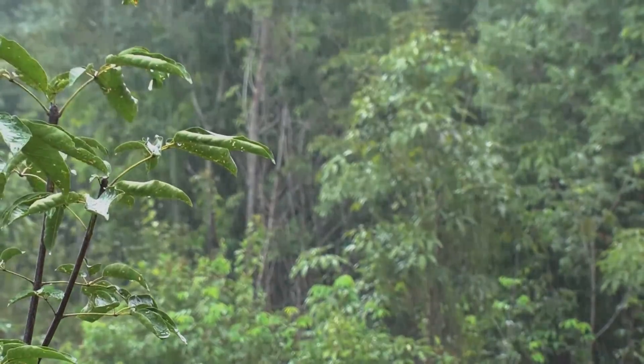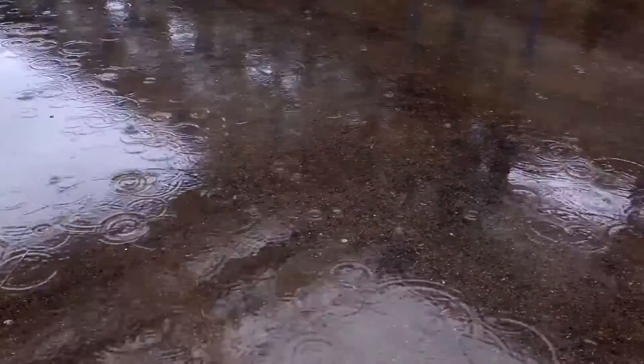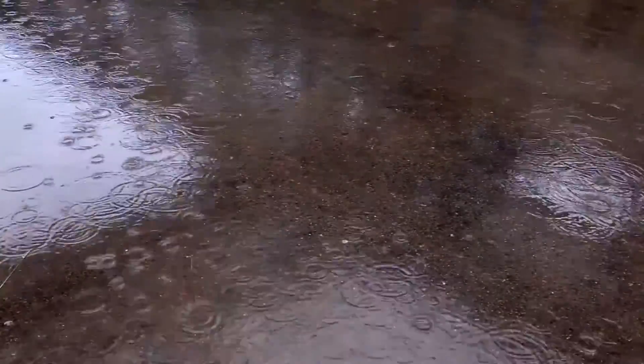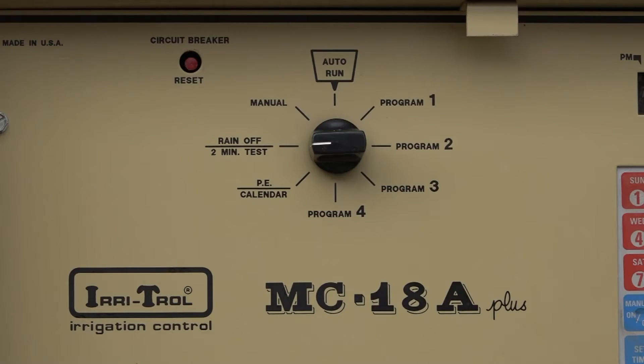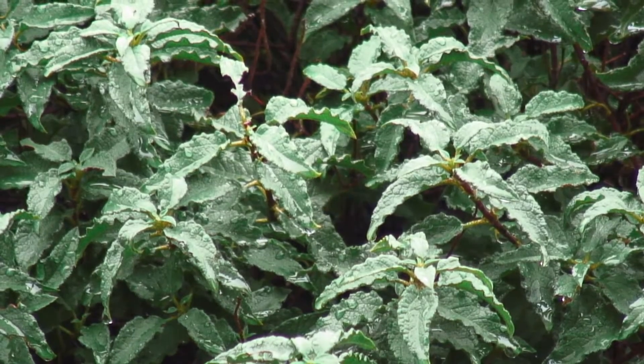The much-talked-about El Niño is here, and the storm gateway is open, but that doesn't mean it'll rain every week. When it rains, we all know by now to turn our irrigation systems off — but when do we water our landscaping again after a storm?